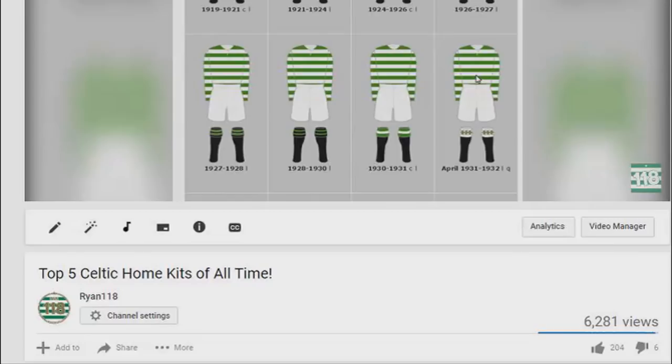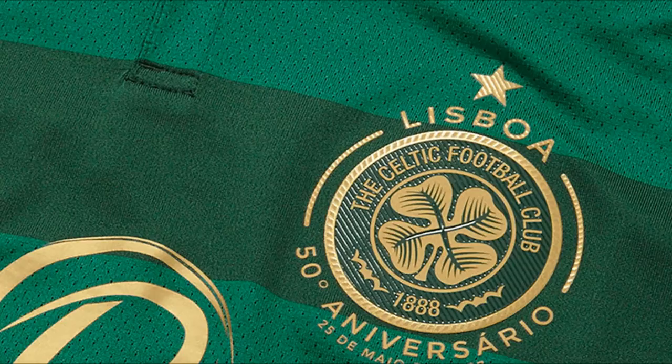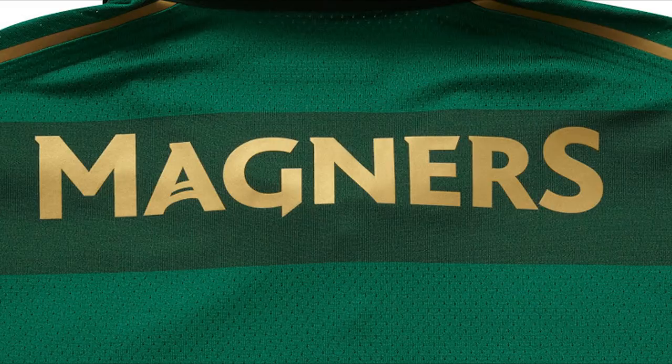Welcome back ladies and gentlemen. Today we're doing a similar video to one done a few weeks ago where we reviewed the top 5 home kits in my opinion of Celtic's history. Today, in the wake of the reveal of the 2017-18 away kit which was just revealed today, we are going to do a highly requested video from the comments: the top 5 Celtic away kits of all time.